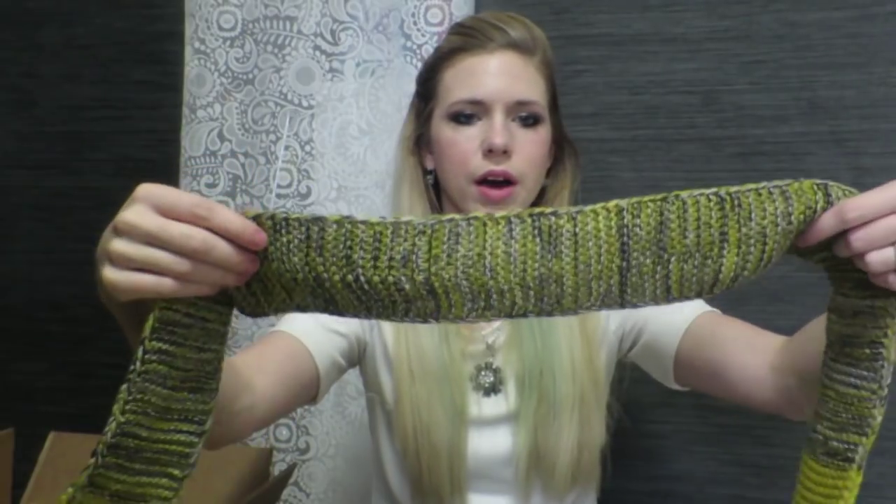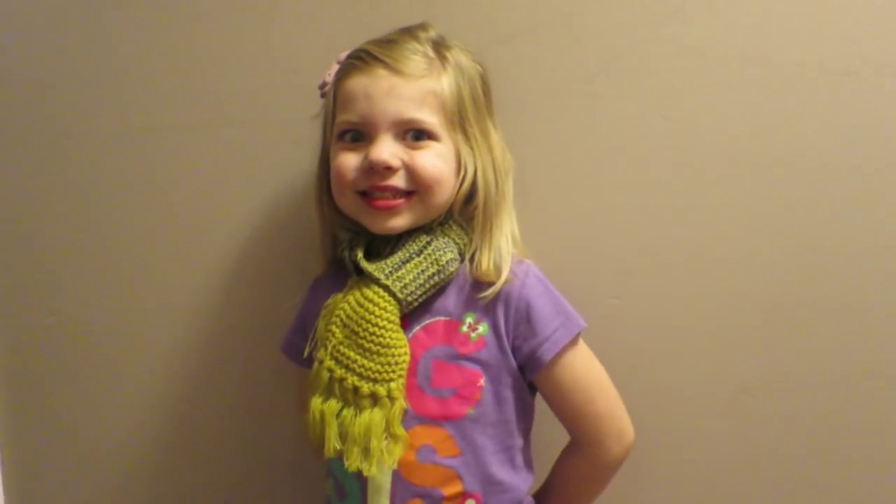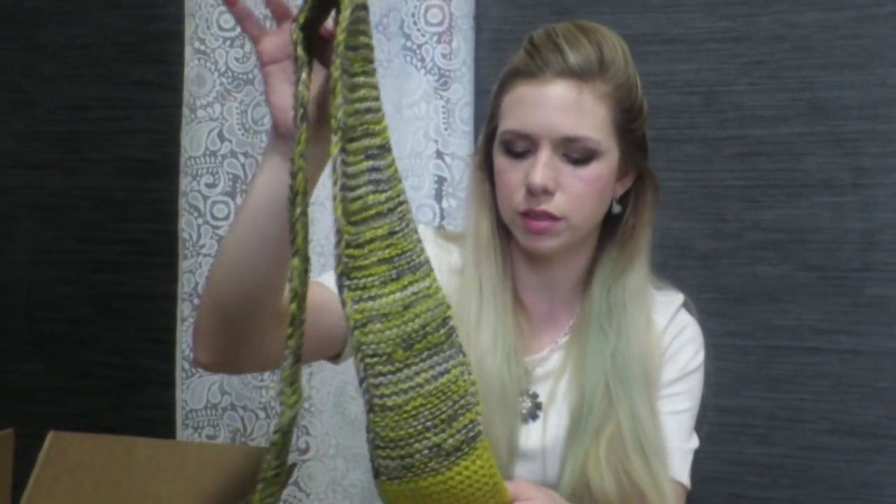Cute little scarf. I'm loving this mustard color — this color is in right now for sure. This is a Skoola scarf by Peppercorn Kids. That's cool. I have another package here — I'm so excited.